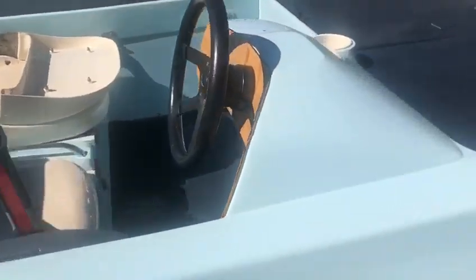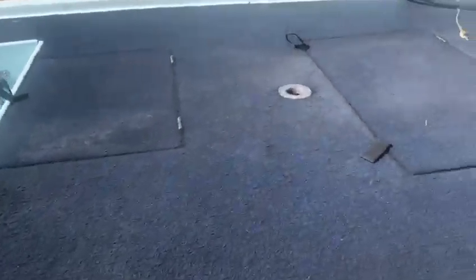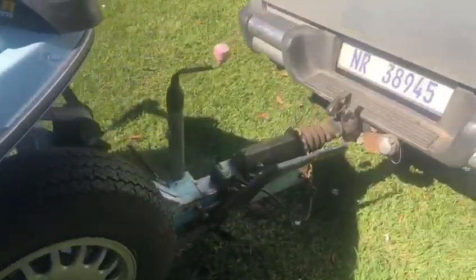Everything is still good on the boat — carpets are good, gel coat's good, and it's on a brake trailer as well.